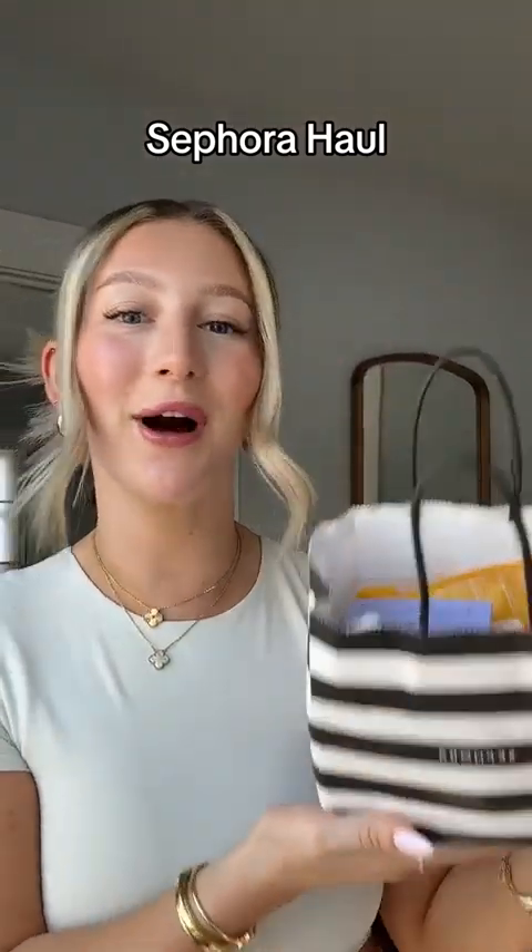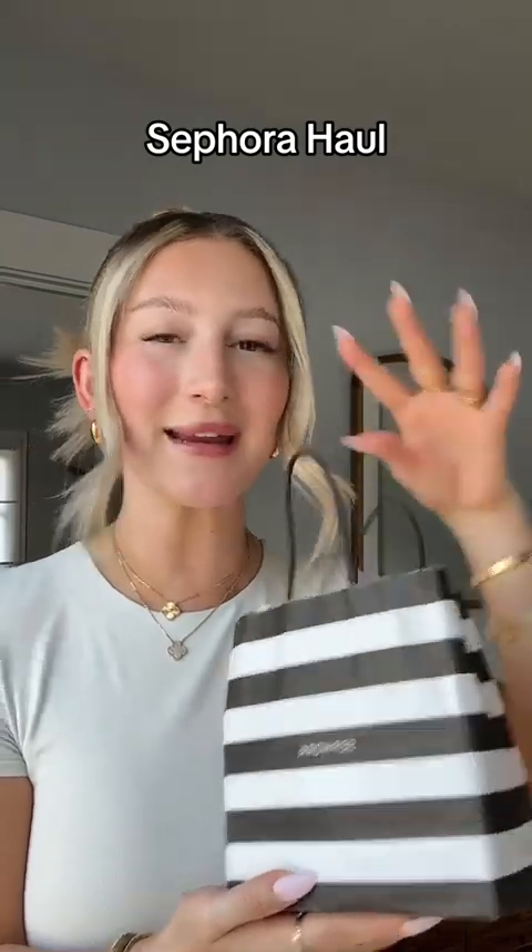I'm in America, so it would be rude not to go to Sephora, and I just have to show you what I got. I've got quite a few rogue things — I feel like I'm in my lip era, which is not me at all. I'm like a face and base era, so I'm going to go through all the lip things I got.